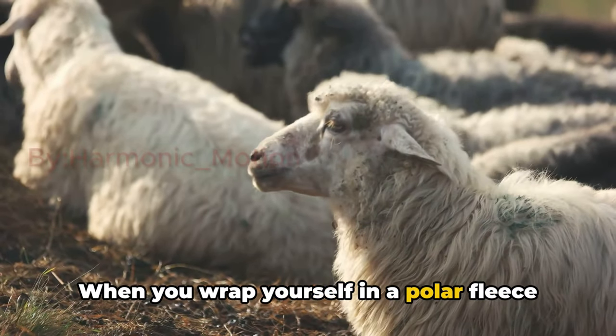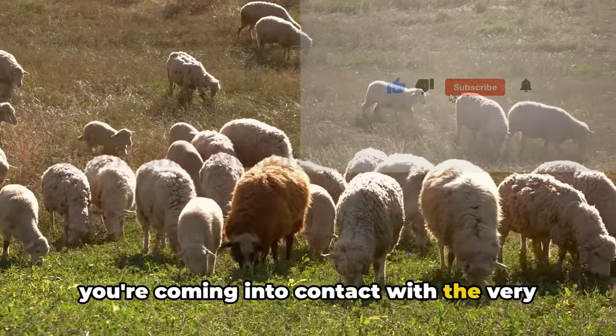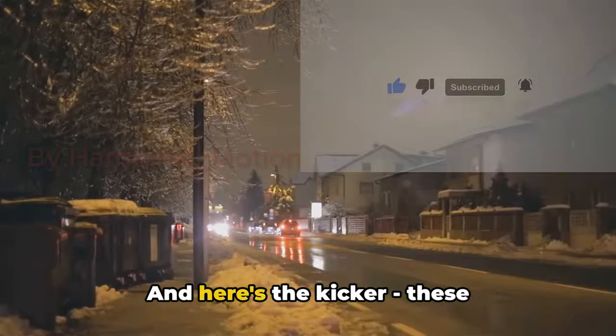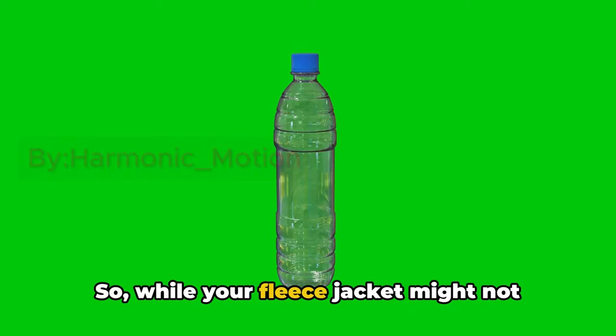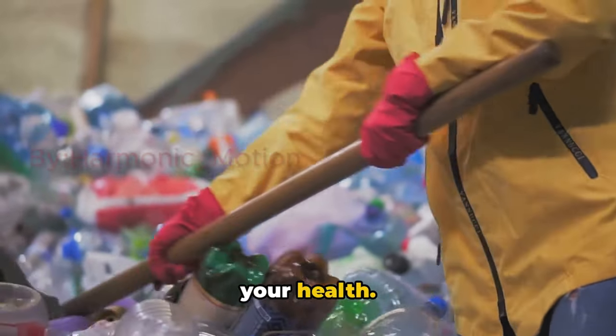When you wrap yourself in a polar fleece blanket or pull on a polar fleece jacket, you're coming into contact with the very same material used to make plastic bottles. And here's the kicker — these microplastics can potentially harm your health. So while your fleece jacket might not break your bank, it may very well be breaking your health. It's not just about the money, it's about your health.